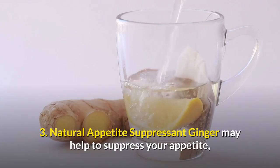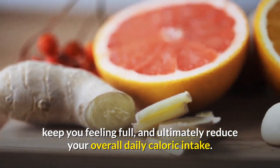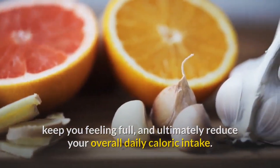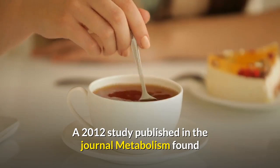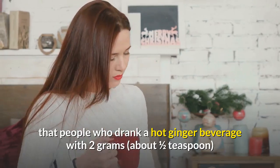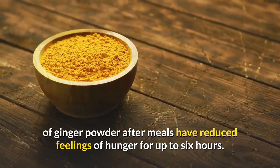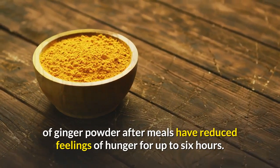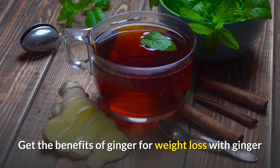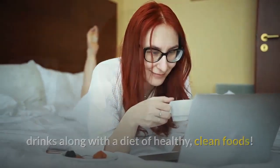Number three: natural appetite suppressant. Ginger may help to suppress your appetite, keep you feeling full, and ultimately reduce your overall daily caloric intake. A 2012 study published in the journal Metabolism found that people who drank a hot ginger beverage with two grams — about a half a teaspoon of ginger powder — after meals had reduced feelings of hunger for up to six hours. Get the benefits of ginger for weight loss with ginger drinks, along with a diet of healthy clean foods.